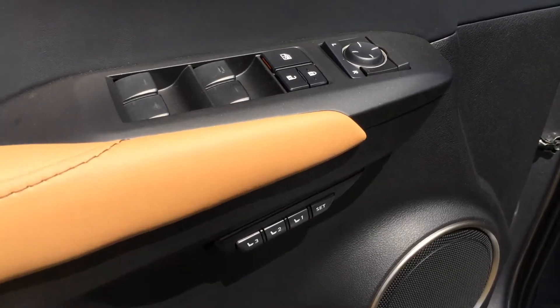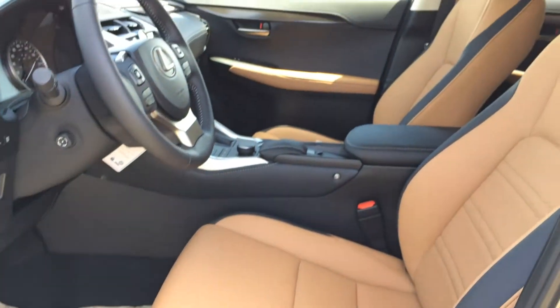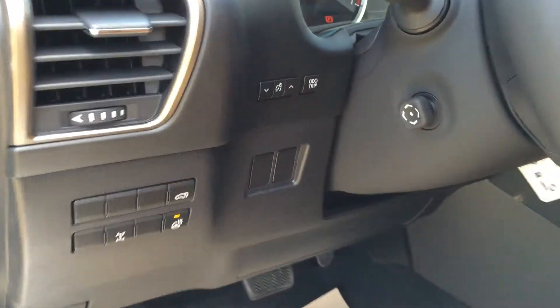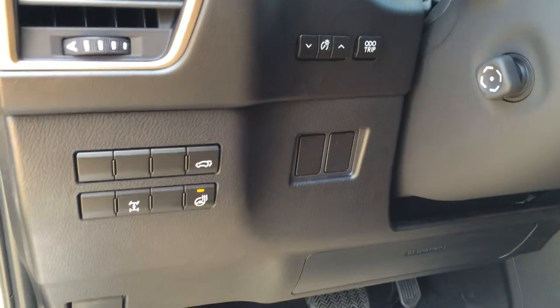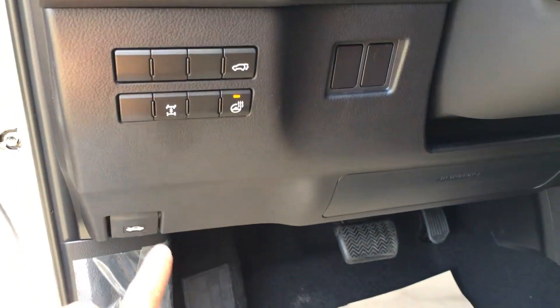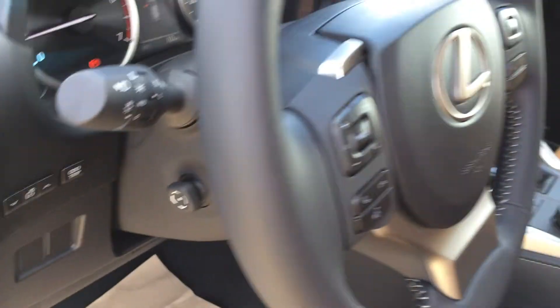Powered windows, locks, and outside mirrors. We have driver's seat memory and power adjustable front seats. The driver has lumbar support and adjustable headrests. To the left of the steering wheel, you find buttons for your odometer trip, dashboard lights, locking center differential button, heated steering wheel, trunk release, hood release, and power tilt and telescopic steering wheel.